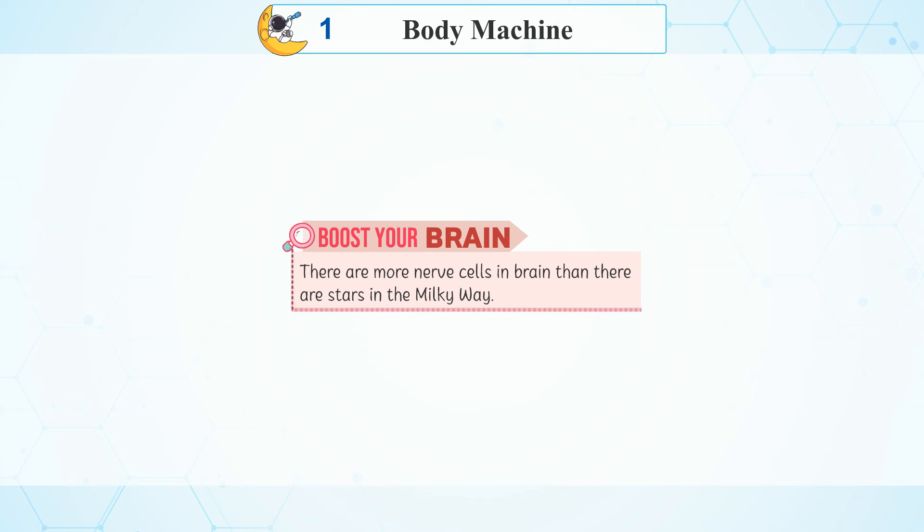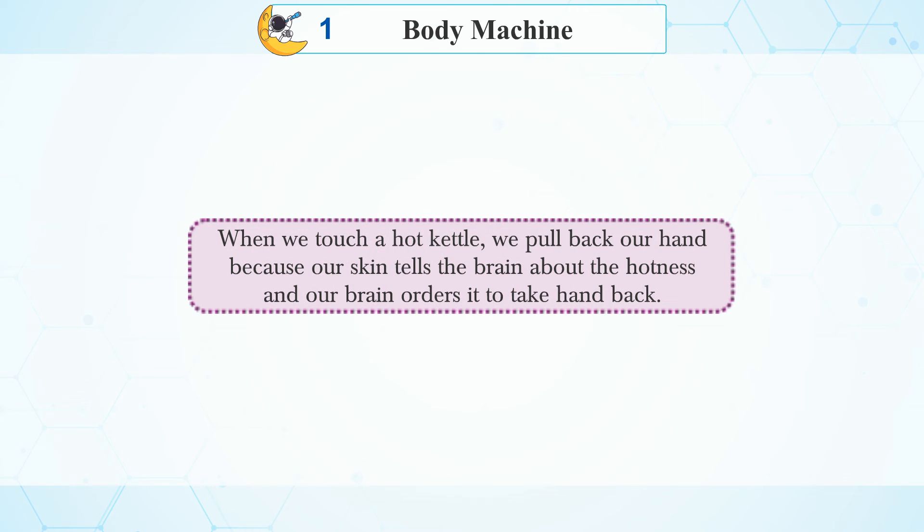Boost your brain: There are more nerve cells in the brain than there are stars in the Milky Way. When we touch a hot kettle, we pull back our hand because our skin tells the brain about the hotness, and our brain orders the hand to pull back.